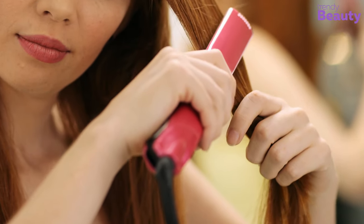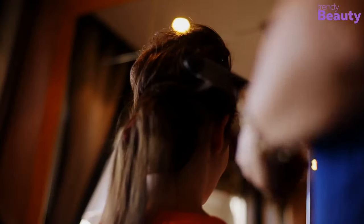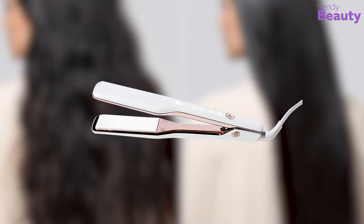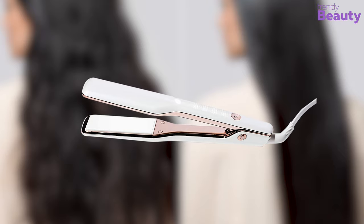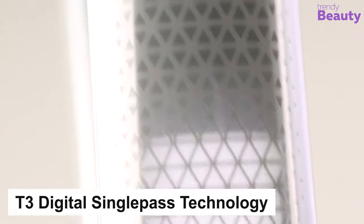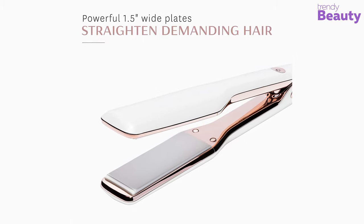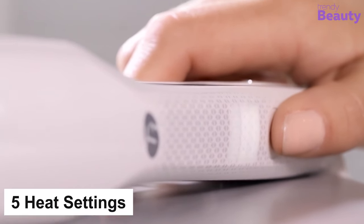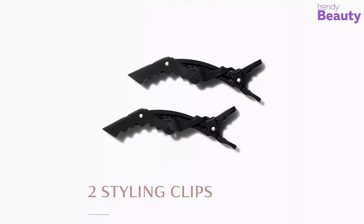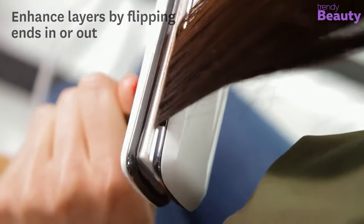Thick hair is always quite difficult to style and requires a lot of time and concentration. If you are looking for the perfect hair straightener for your stubborn thick and coarse hair, the T3 Single Pass Wide Flat Iron is ready to offer you the solution. It comes with T3 Digital Single Pass technology, which makes your hair frizz-free in just one pass. It has 1.5 inches ceramic plates and 5 different heat settings, so that you can style all types of hair with a smooth finishing. It also comes with two professional sectioning clips, making it easier to style your thick and coarse hair.